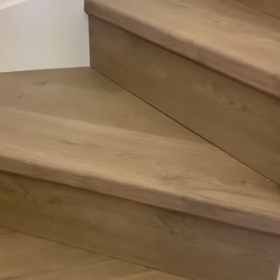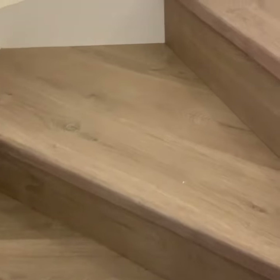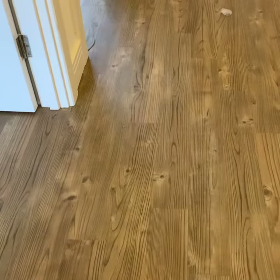I think personally, we've sold Quickstep since 1996 and I used to fit the stuff, so personally I think Quickstep is probably the best laminate on the market. There really is no other laminate like it. It's such a good product.